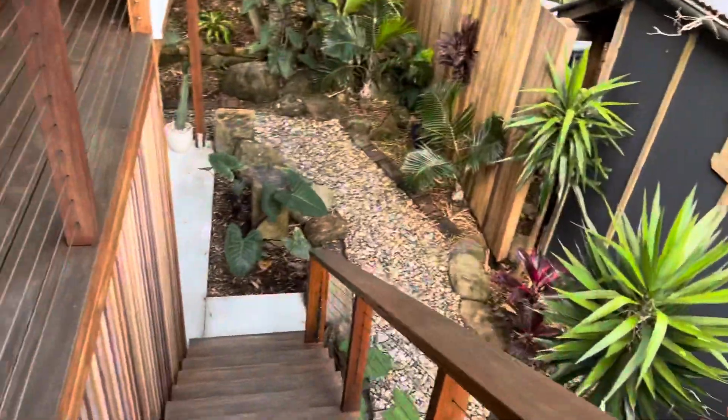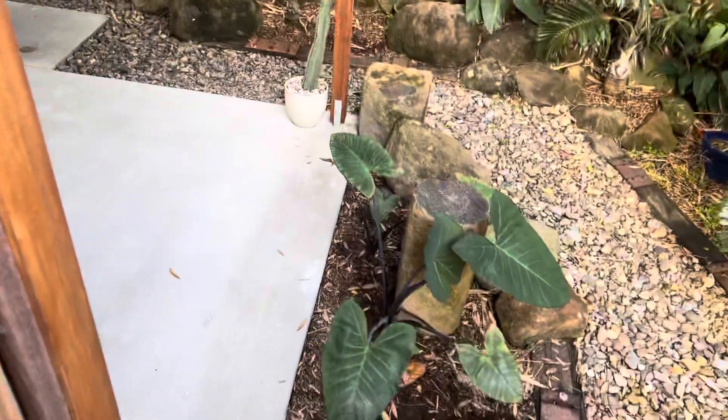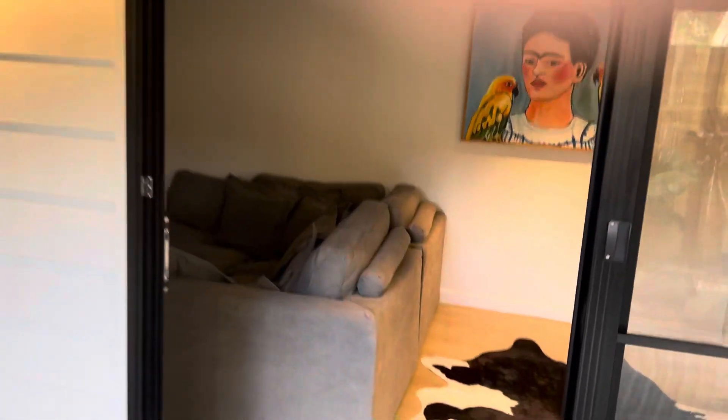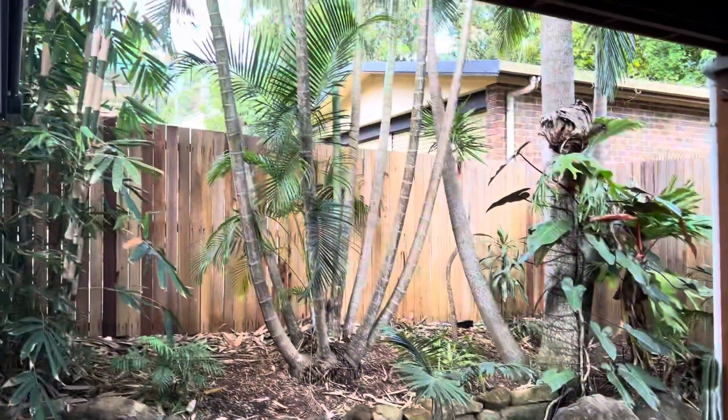So we come downstairs. We've got another studio space and the laundry down here. You've got a games room down here — or a media room, theater room is a good option for this. You've got a fan, a little kitchenette or a wet bar, and a little water closet downstairs here too. This would make for a great games room, man cave, cinema room — the list goes on and on. Covered outdoor area through here, perfect gardens. It's a very, very immaculate space.